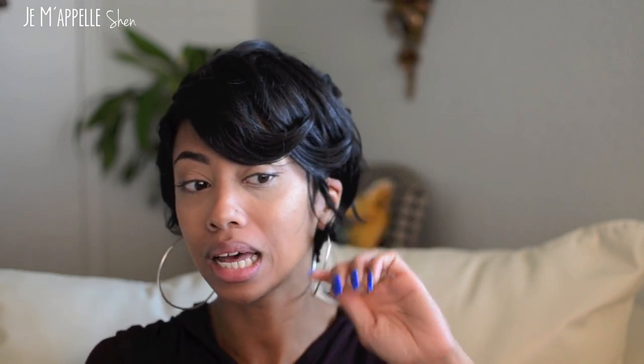I'm sure you guys will be seeing this wig a lot because I absolutely love my Mommy wig, and this one is definitely up there with my favorites now.